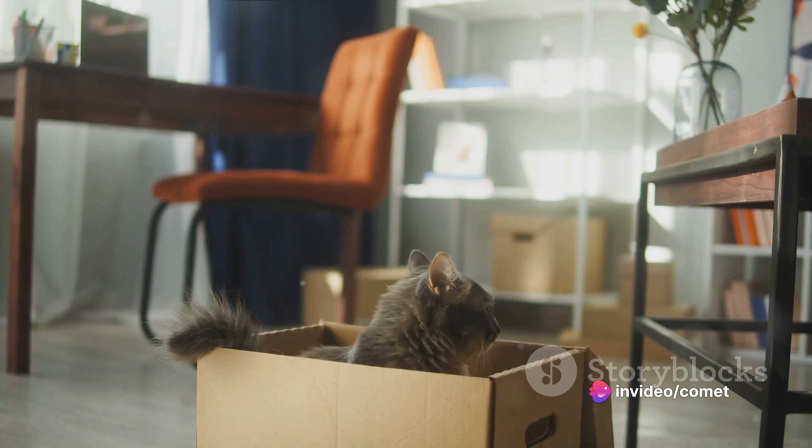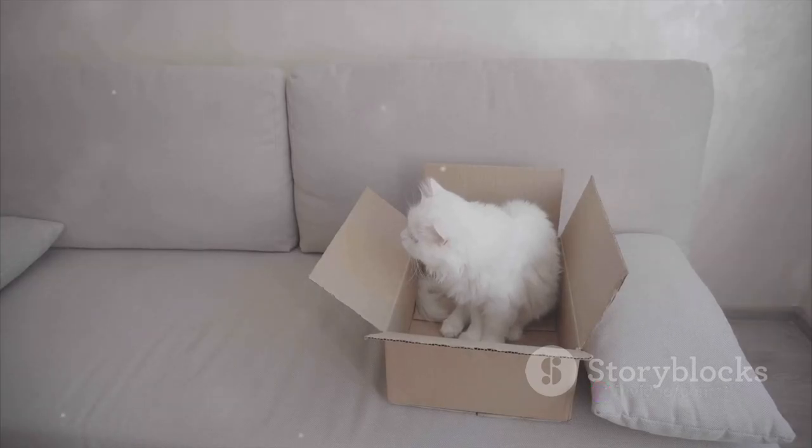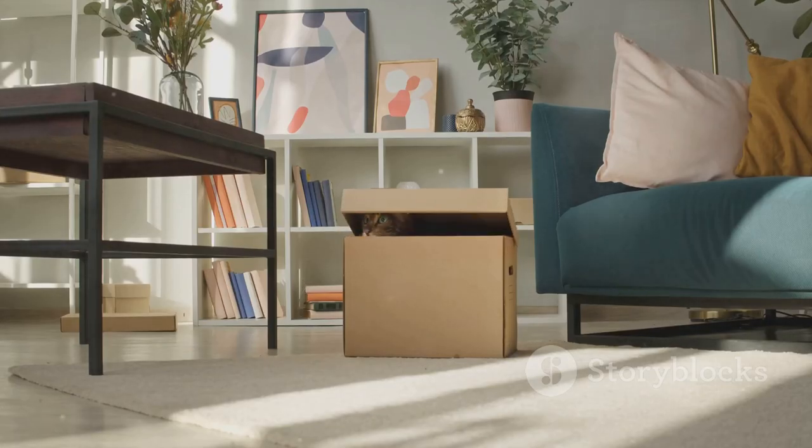The Petcove features a covered design that provides your cat with the privacy it craves. It also contains odors, ensuring your home stays fresh and odor-free. Now isn't that a breath of fresh air?